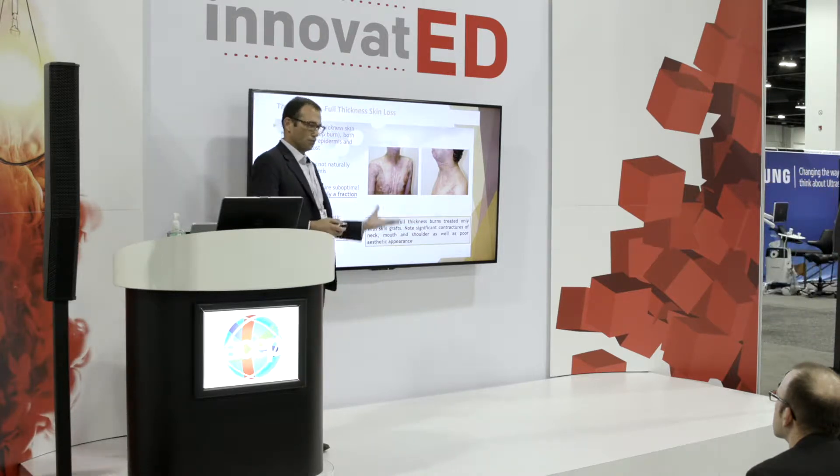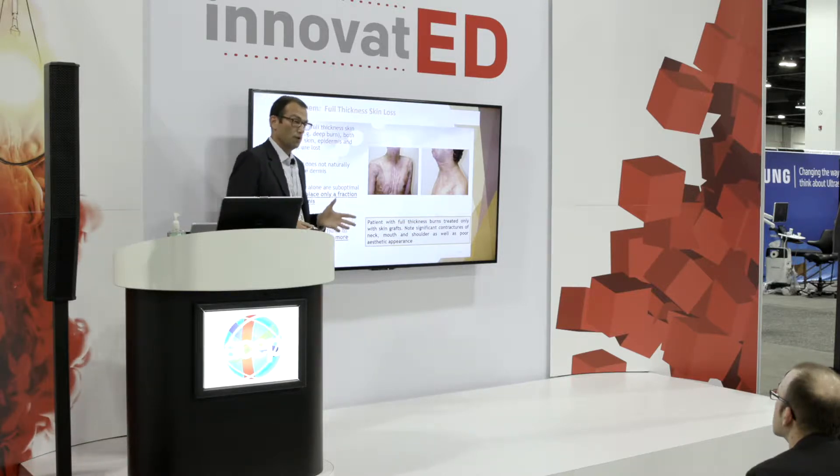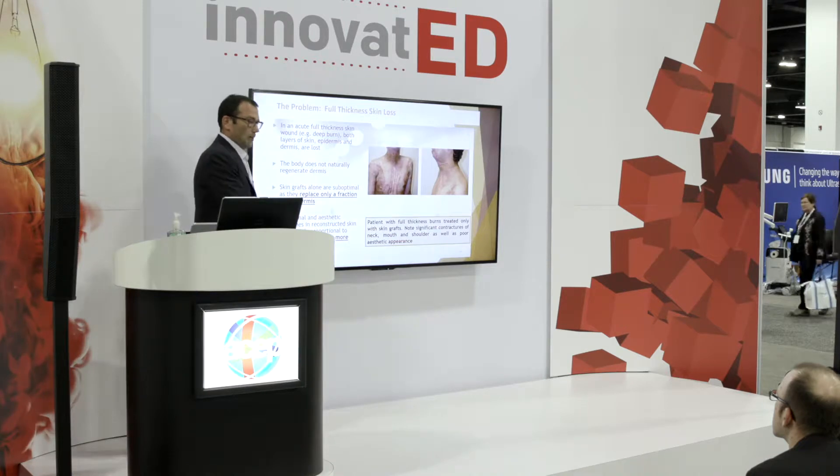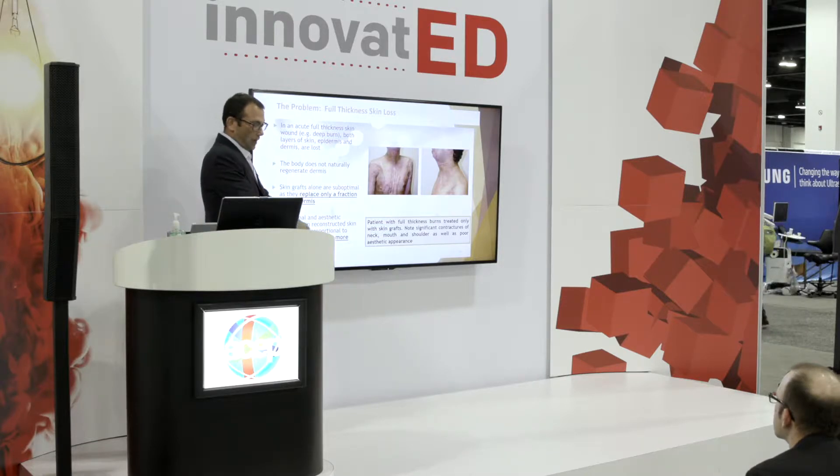So when you lose all of your skin in a traumatic accident, a burn, or actually most commonly as a result of tumor excision, the body is not able to regenerate the primary layer of skin, which is dermis. So a surgeon cannot apply epidermis on top of it, or what's called a split thickness graft, without a dermal layer.